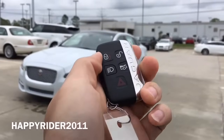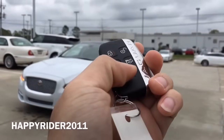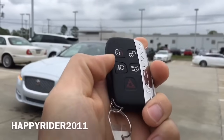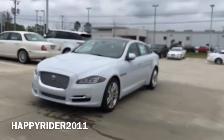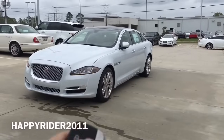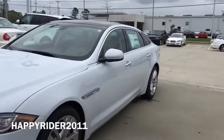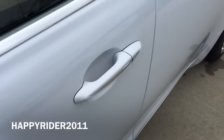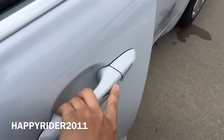Here's the key fob to the Jaguar. On there we have the lock, unlock, trunk release, and the panic button in red. There's also Jaguar lettering on the side and the Jaguar logo on the back. We also have the headlight control there. As you'll notice, the side view mirror is currently folded — immediately after you press unlock, it will automatically unfold. This one also comes with smart keyless access entry as standard: simply put your hand behind the handle to unlock, and press the button on the outer side to lock.